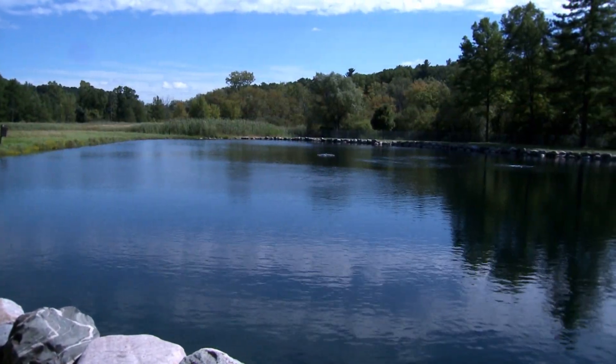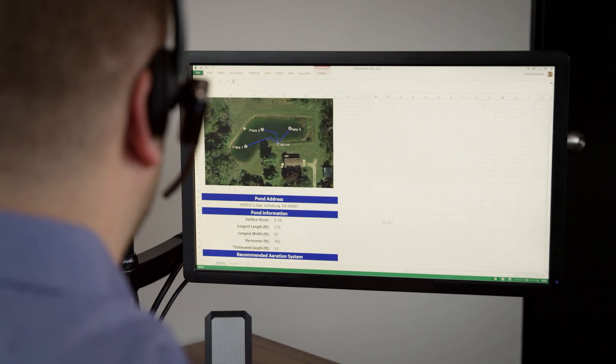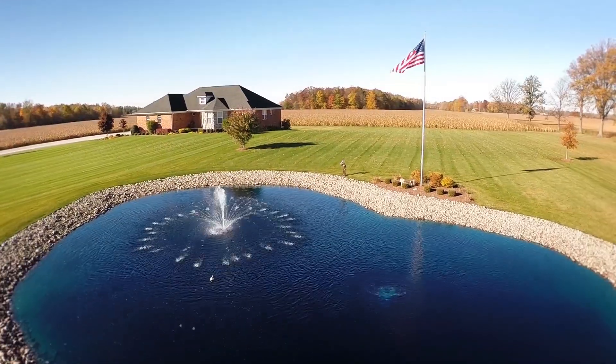Clear water, less muck, no more algae, larger fish, or maybe all of the above. With this information, the pond tech will create a detailed pond profile and determine the type and size of system that you will need to accomplish your goals.